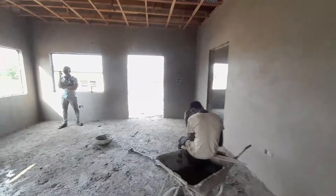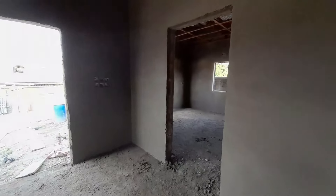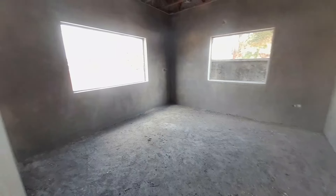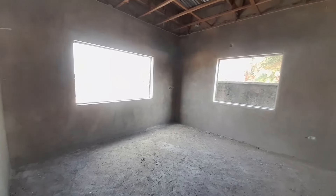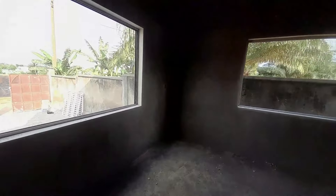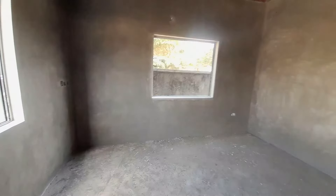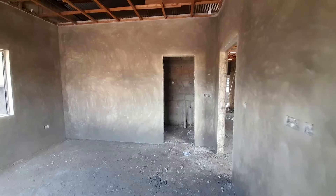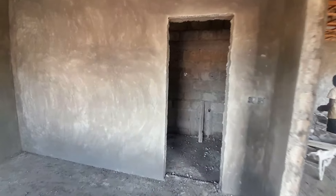Let me take you through it and show you around. We are in our first bedroom and this is how it is. It has two windows which will allow enough ventilation into this bedroom, and it is ensuite — it has its own washroom. It is a three bedroom with four washrooms; all bedrooms are ensuite, plus a visitor's washroom. It has a very spacious living area and a kitchen — the kitchen is an open kitchen format.